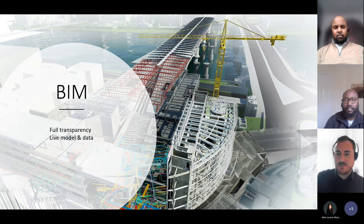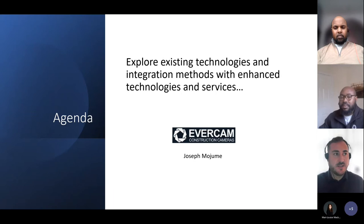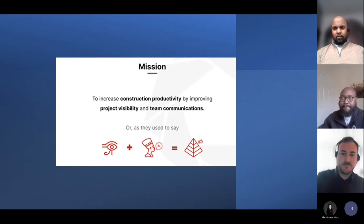The main agenda here is to explore existing technologies and integration methods with enhanced technologies and services. AI — a lot of people don't really realise that we're in the future. With self-driving cars, we have recognition systems for faces, expressions, vehicles — and all these are utilised in Evercam's recognition systems. Over to you, Joe.